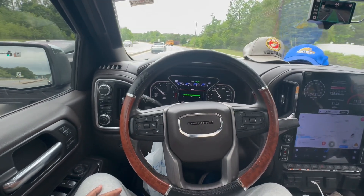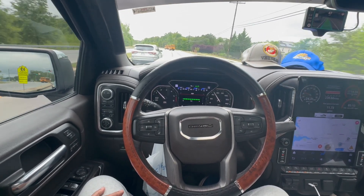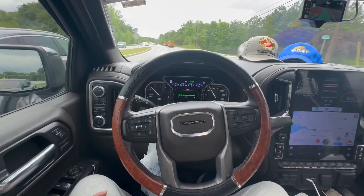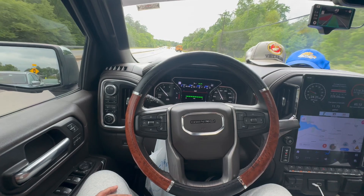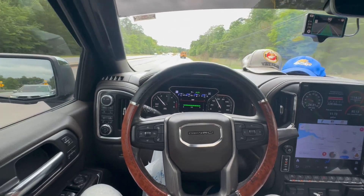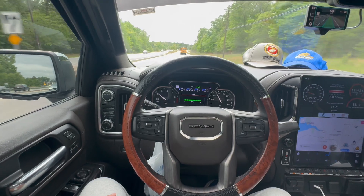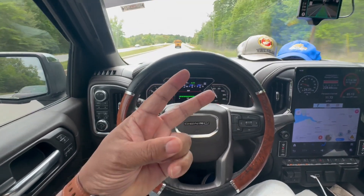Heck with the Cybertruck — get you a good GMC Chevy Silverado and live your best life. I hope this video was informative for you. If so, give it a like, subscribe, and I'll try to create more videos for you. Hope you guys are having a great day. Enjoy your truck. Peace.